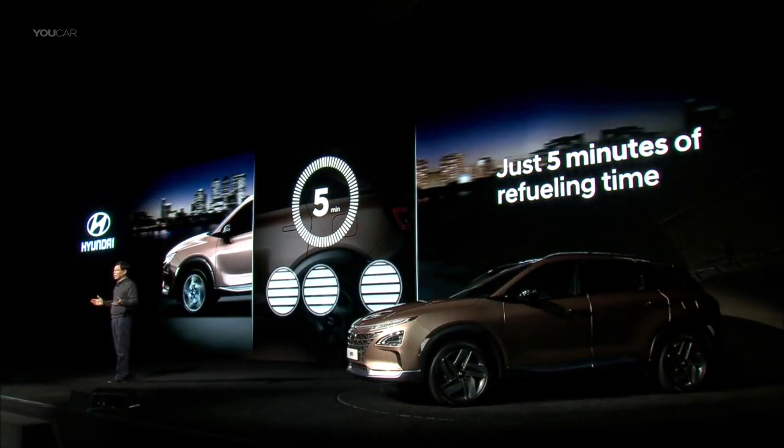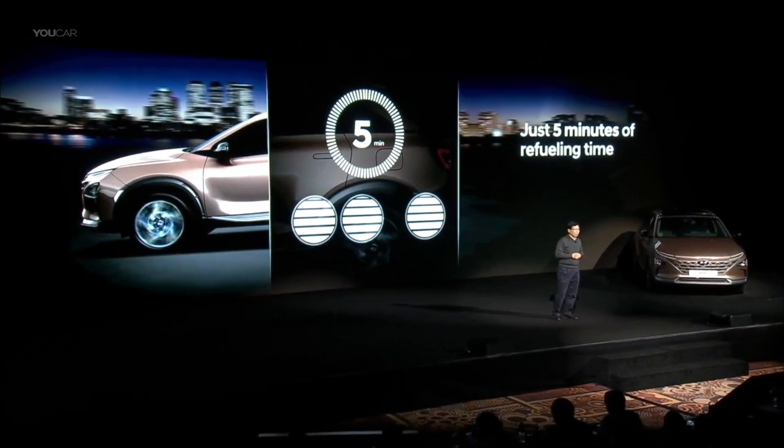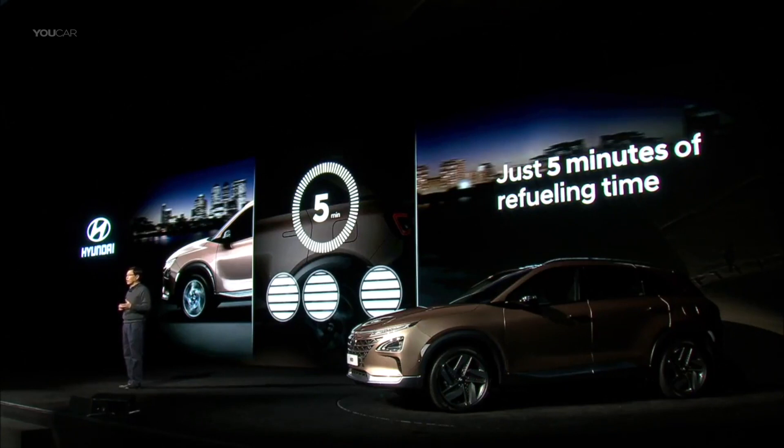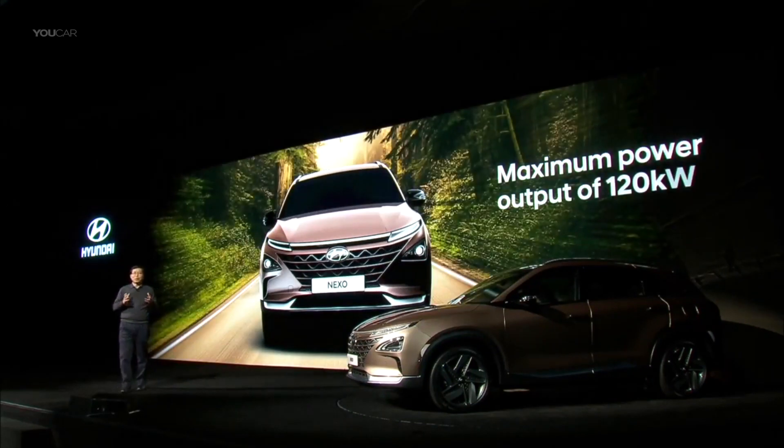Fully refilling Nexo takes just five minutes. We've compensated for fuel economy lost due to inferior aerodynamics by leveraging highly efficient advanced fuel cell technology and efficient electric motor technology. Nexo lives up to our development philosophy of optimum efficiency with zero sacrifice in driving performance. The new generation fuel cell stack generates a maximum power output of 120 kilowatts, comparable to internal combustion engines in a similarly sized vehicle.